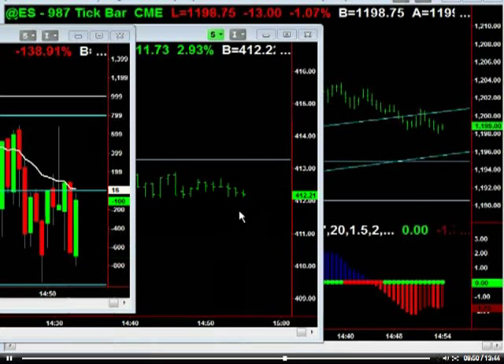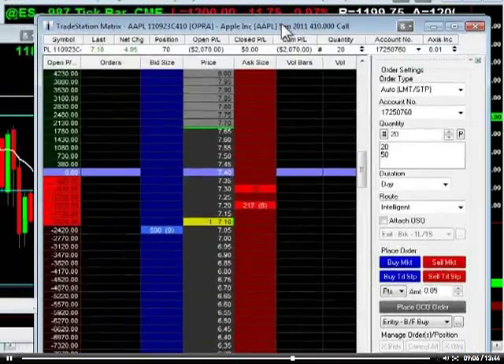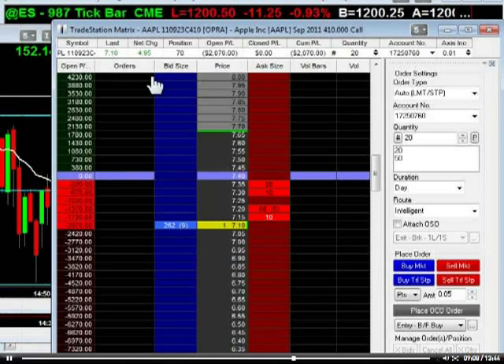Apple obviously holding up really well. Apple's starting to get bid here. So I do want to pick up some call options here on Apple — just getting the weeklies here, going to scale in a little bit more. We've got 70 contracts of the 410 weeklies.